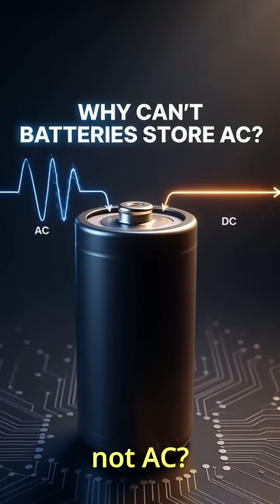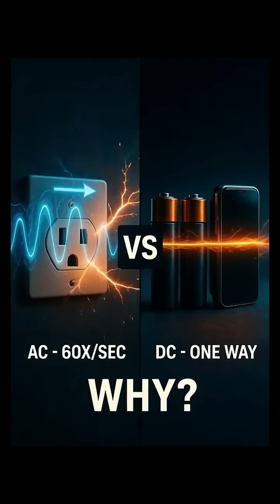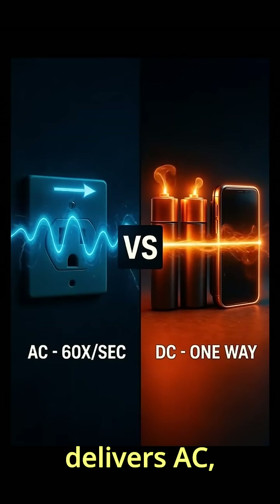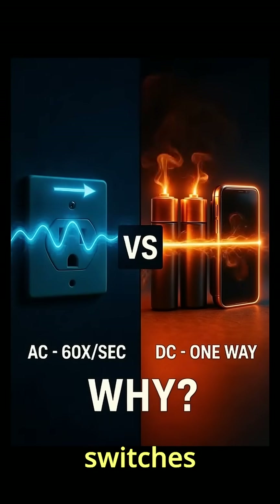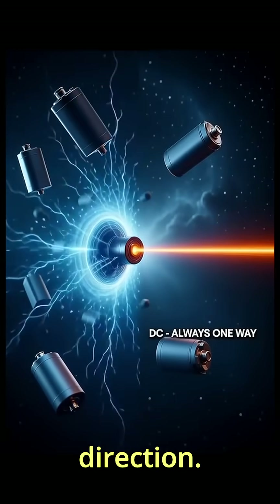Ever wonder why batteries store DC and not AC? The answer is genius engineering. Your wall outlet delivers AC — alternating current that switches direction 60 times per second. But every battery ever made? Pure DC. Direct current flowing in one direction.